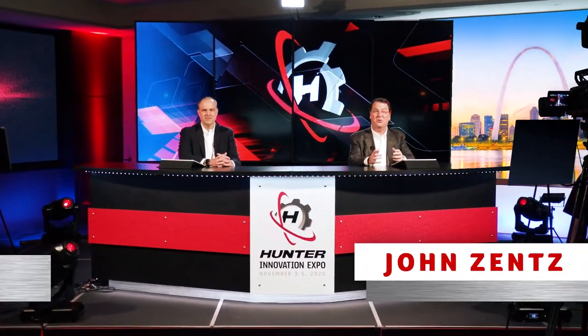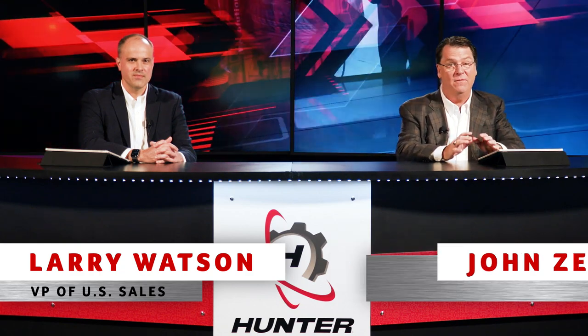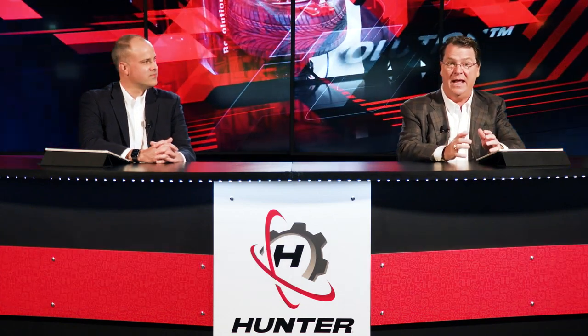Hello everyone. Welcome to Hunter's 2020 Innovation Expo. Along with Larry Watson, I'm John Zents. We are so excited to have you join us today as we unveil over 20 new and enhanced Hunter products.